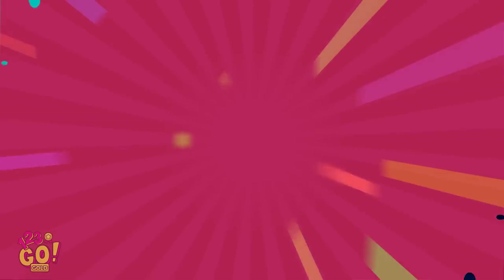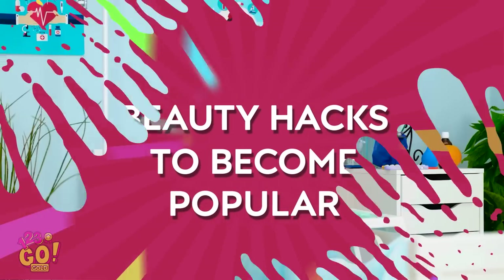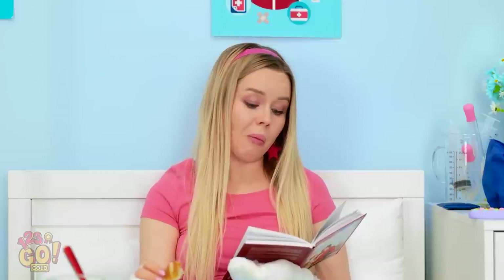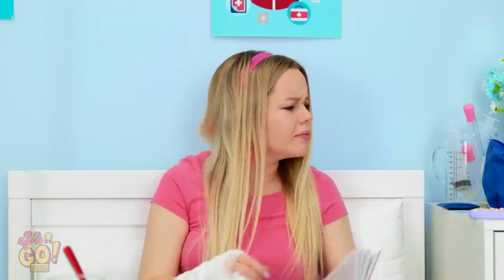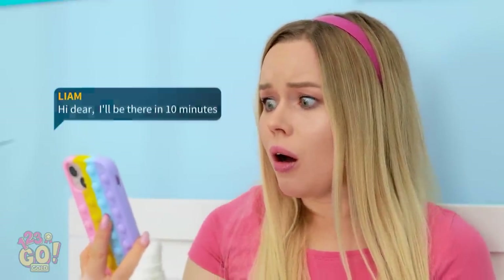This book is a real page-turner! Oh, a message! So soon? Better get ready!